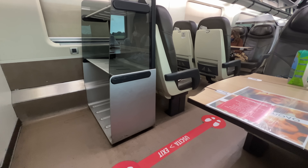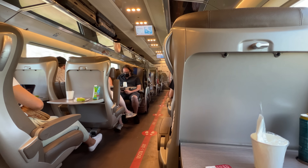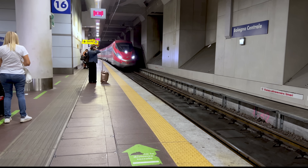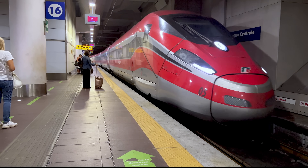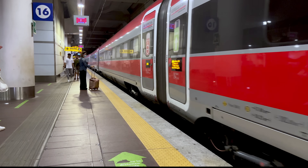The Standard and Premium legs were fairly quick trips, but I'll go into much more detail on the longer leg in business. Trenitalia tickets can be purchased on machines in the station or online. I'd recommend booking ahead of time in the summer, as several trains were completely sold out. All seats on the Frecciarossa are reserved seats.